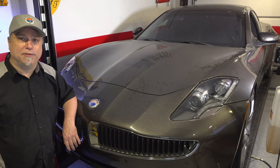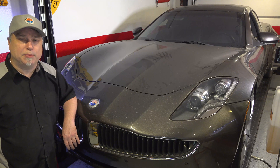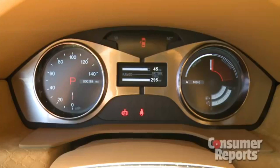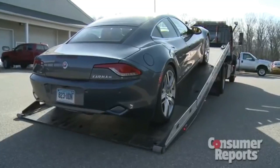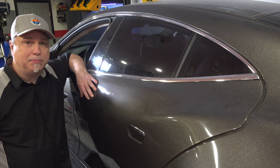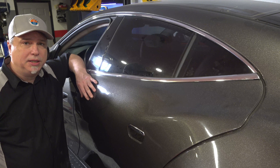Another thing that led to the Fisker Karma's demise was a Consumer Reports test where they took it right off the trailer. Right away the battery light came on and the car suffered a catastrophic battery failure on the test track — it wouldn't go in gear, it wouldn't move. The dealer had to come with a flatbed and take it away. They never even got a chance to drive it; they just loaded it back on the trailer and reported it as such. The Fisker Karma was then plagued with battery issues which led the company into bankruptcy, and eventually it dissolved.